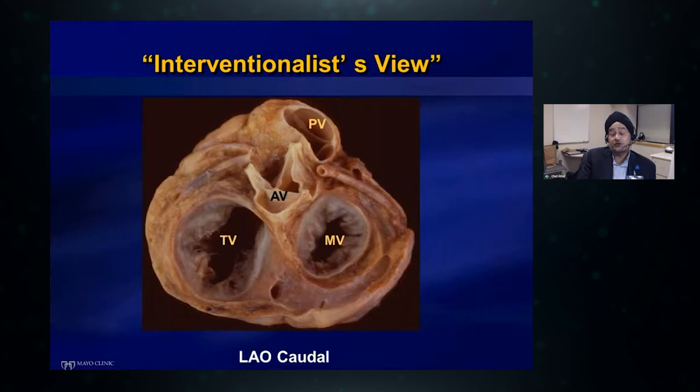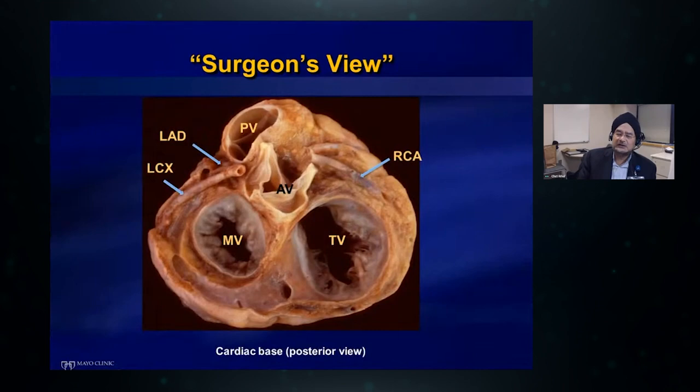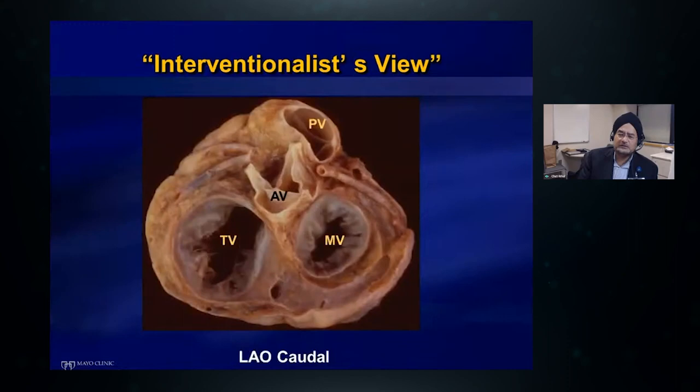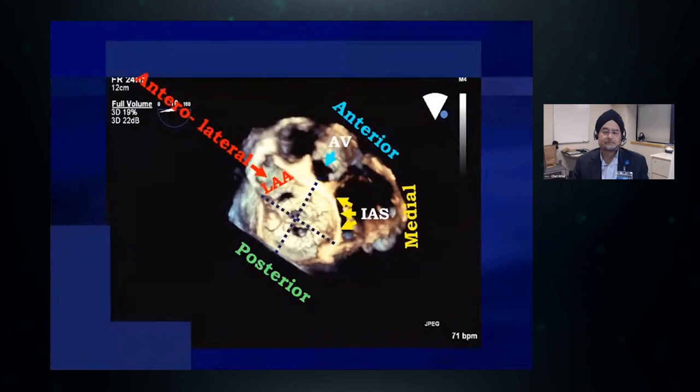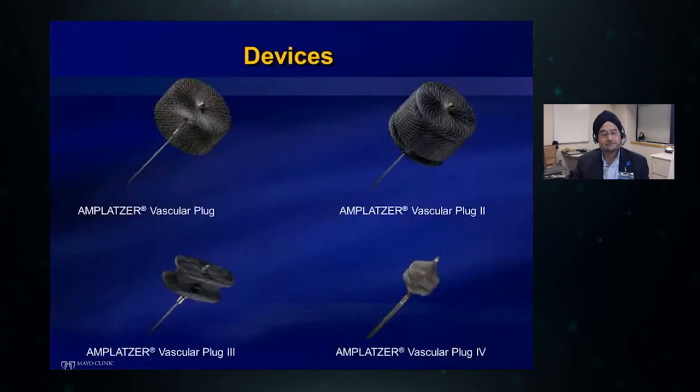The surgeon's view is not the view we use in the cath lab. I call our cath lab view the 'interventionalist view' — we're looking up at the mitral valve in our left anterior oblique caudal projection. The mitral valve is on the right, posterior is here, medial here, and the aortic valve is to the top left. This is 180 degrees flipped. This is why we never say the leak is at 12 o'clock or 3 o'clock — we are in different time zones. We must use anatomic terminology: anterolateral at the base of the left atrial appendage, anteromedial by the aortic valve, medial by the interatrial septum, or posterior.